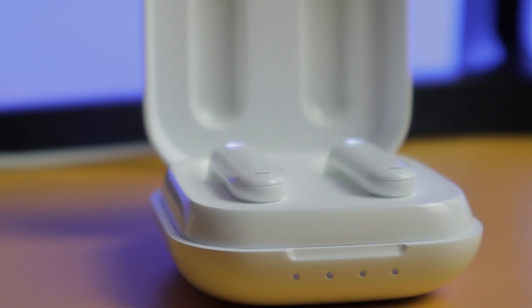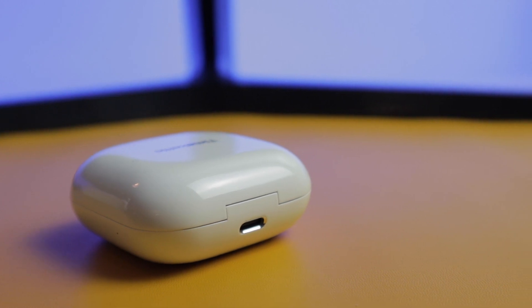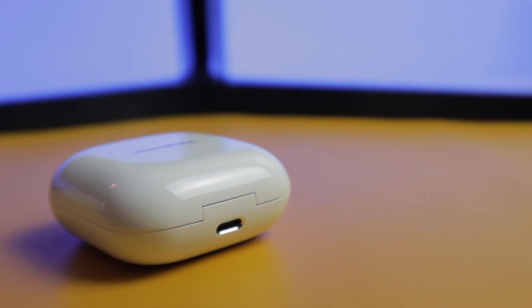You can use it for 2 to 3 hours and up to 12 hours with the charging case. Charging time is 90 minutes for the earbuds and the case via the Type-C port. It supports Bluetooth 5.0 and is compatible with both Android and iOS.